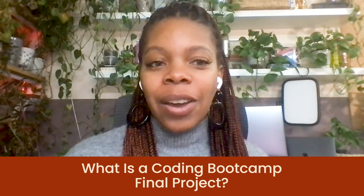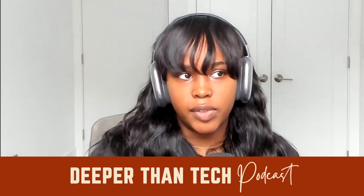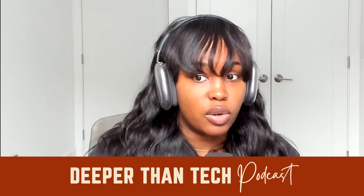What is a Coding Bootcamp final project? A Coding Bootcamp final project is basically what you do at the end of your bootcamp course. It's a way for you to showcase everything that you've learned, and it's also something you can show to potential employers as part of your portfolio.